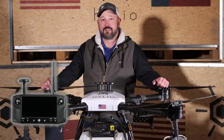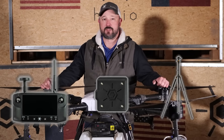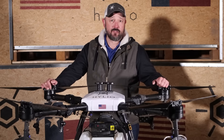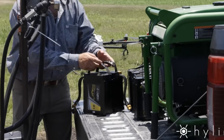It comes with an RC controller, a GPS tracker, and is RTK optional. It features front and rear obstacle avoidance. It has T-Jet style nozzles. Comes standard with four batteries and two chargers.